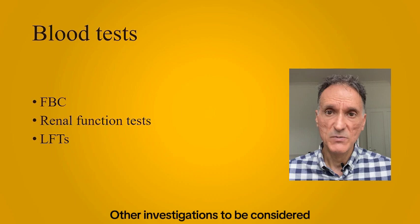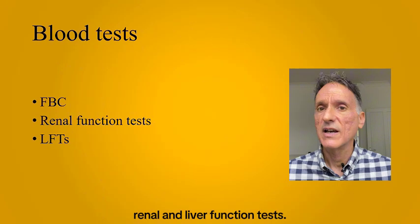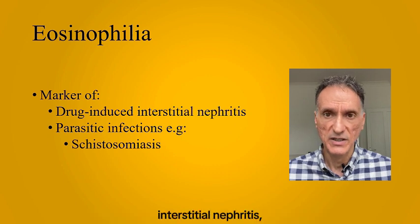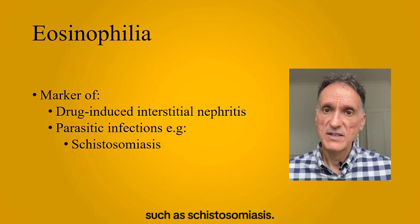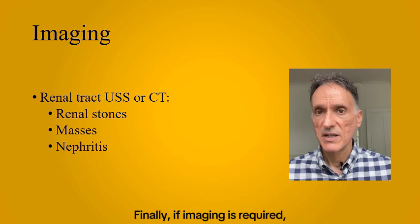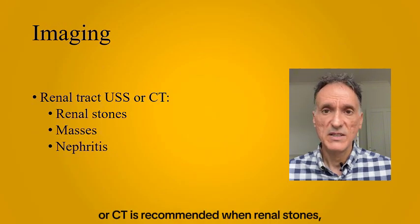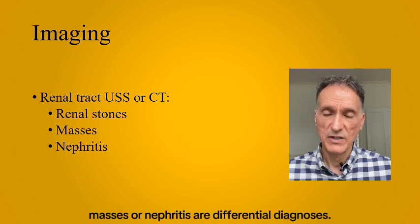Other investigations to be considered are routine blood tests, including a full blood count and renal and liver function tests. Eosinophilia is an important marker of drug-induced interstitial nephritis, but it may also be seen in parasitic infections such as schistosomiasis. Finally, if imaging is required, the type depends on the presentation — a renal tract ultrasound scan or CT is recommended when renal stones, masses, or nephritis are differential diagnoses.